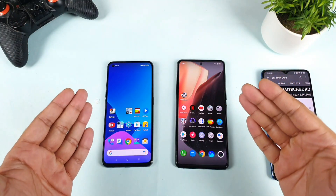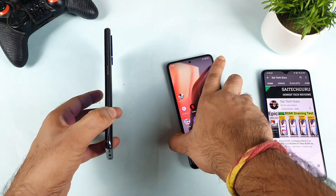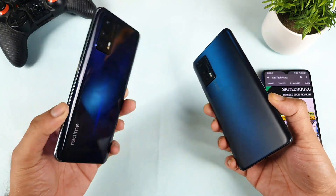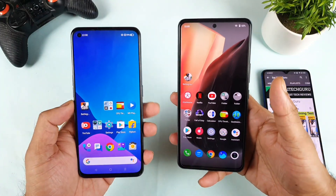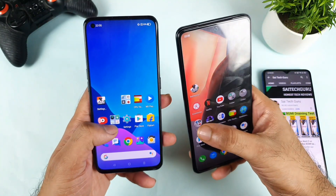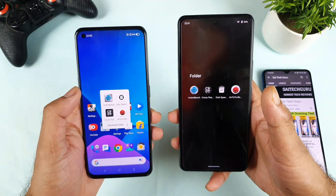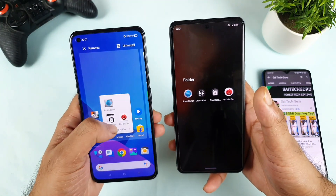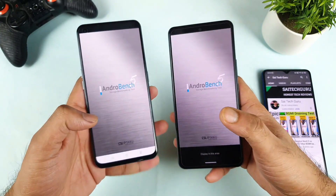Hi friends, welcome back to channel Sightecher. In today's video, we are going to do the UFS storage 3.1 read and write speeds comparison between Realme GT versus the iQOO 7 smartphone. This is a question which has been asked by a few of my subscribers. I'll try to use 4 applications which are gathered here. Let's get started without wasting any time.